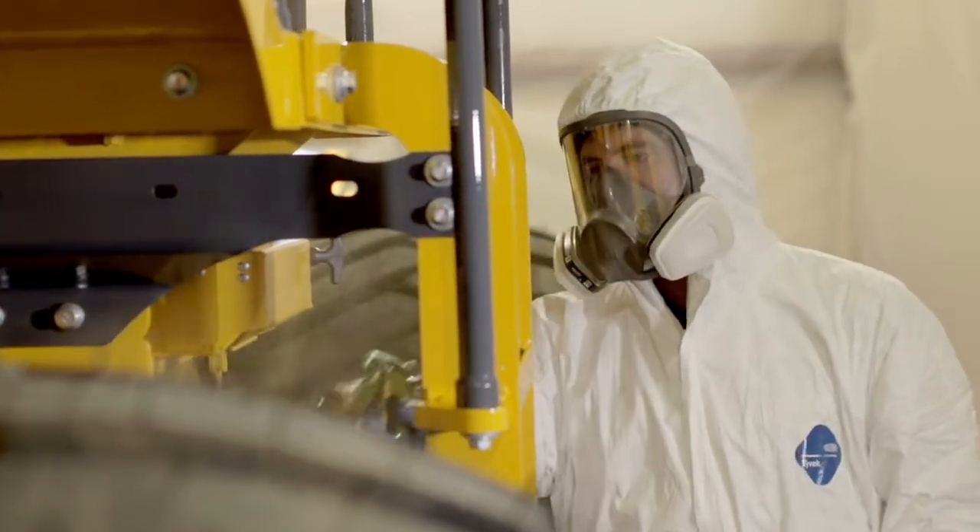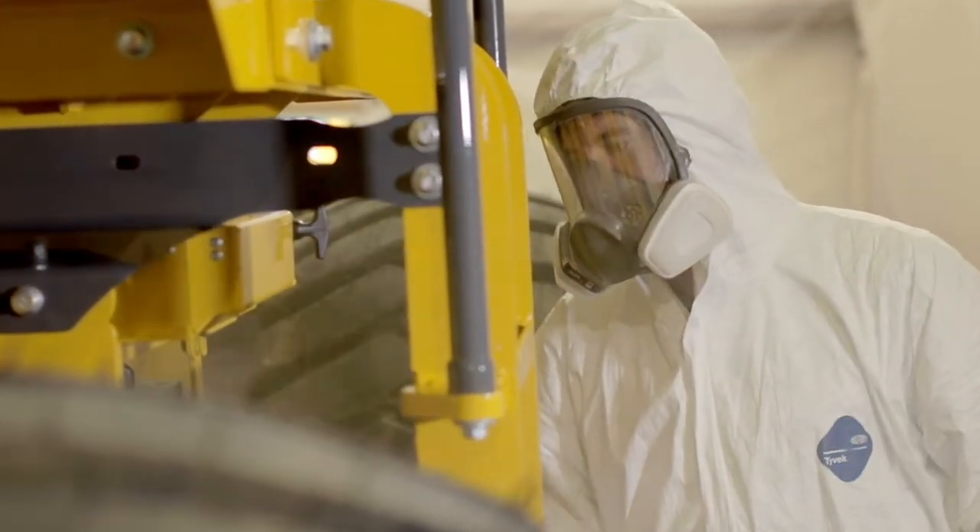If you have any questions about a Nyalloc coating to protect your equipment, please contact us at sales@nyalloc.com.